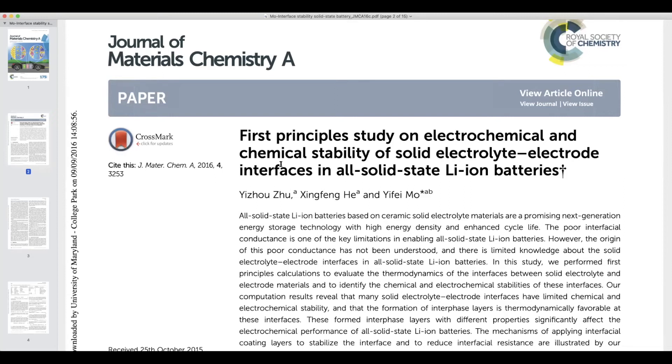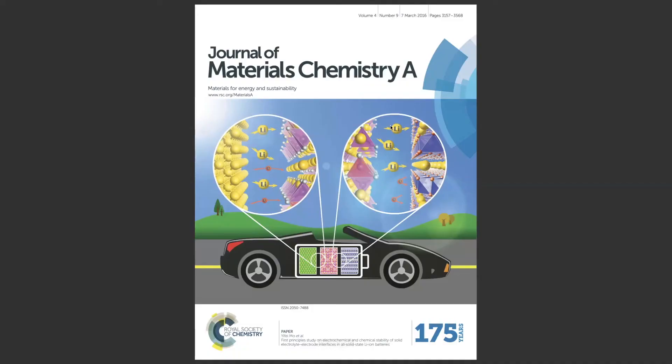In this video, we will introduce our paper published in Journal of Materials Chemistry A about a first principles study on electrochemical and chemical stability of solid electrolyte and electrode interfaces in all solid-state lithium batteries. This paper has been featured on the front cover of the journal.